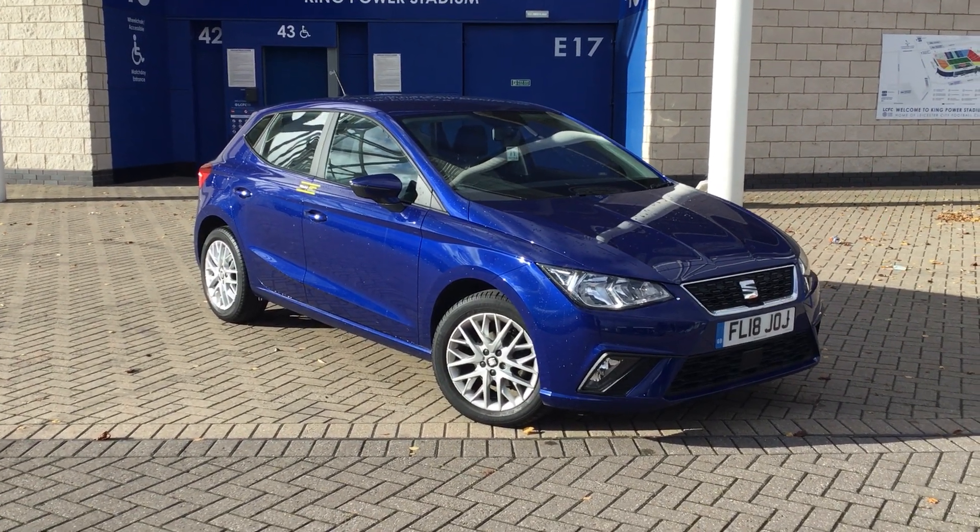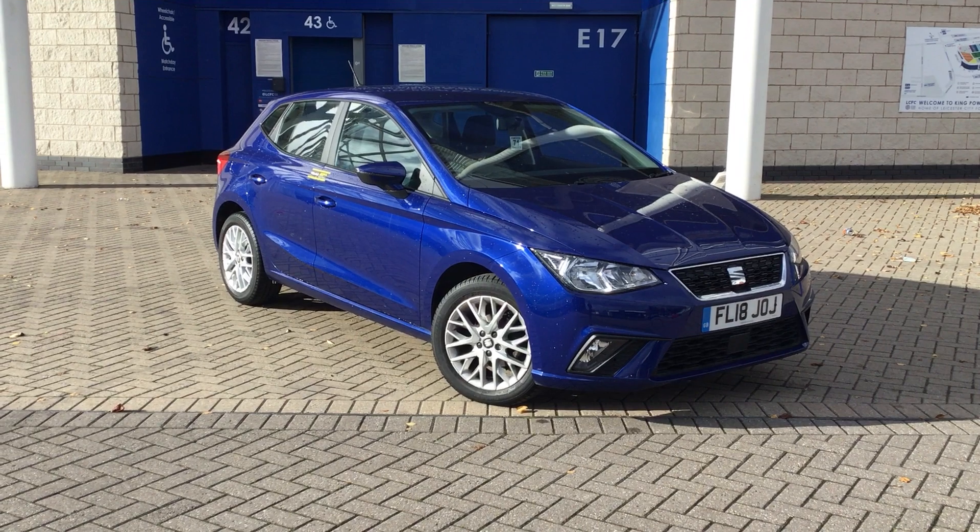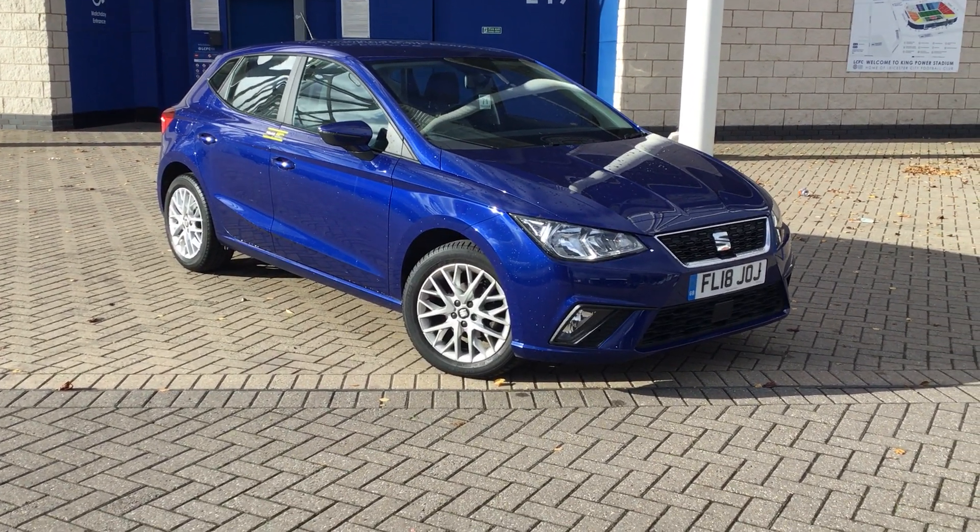Hello there, it's Sam from Seaton Leicester. This is a short video presentation on our SE Technology Ibiza that we currently have available in stock.